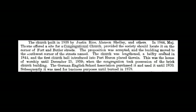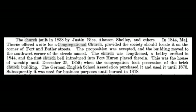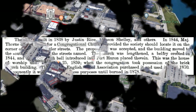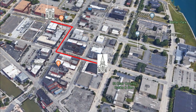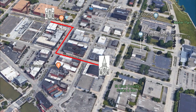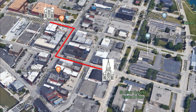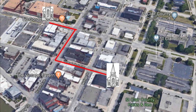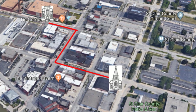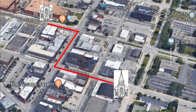This is William James' account from his book The History of St. Clair County: In 1844, Major Thorne offered a site for a congregational church, provided the society should locate it on the corner of Fort and Butler Street. The proposition was accepted and the building was moved to the southwest corner of those streets. The church was lengthened, a belfry erected in 1844, and the first church bell introduced into Port Huron was placed therein. This was the house of worship until December 25, 1859, when the congregation took possession of their brick church building. The German-English School Association purchased it and used it until 1870, after which it was used for business purposes until it burned in 1878.